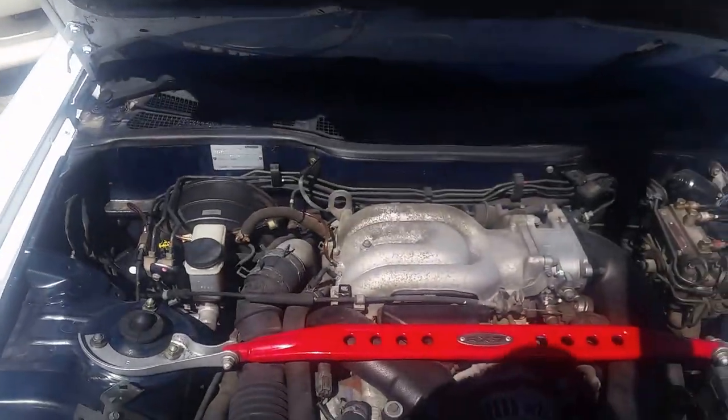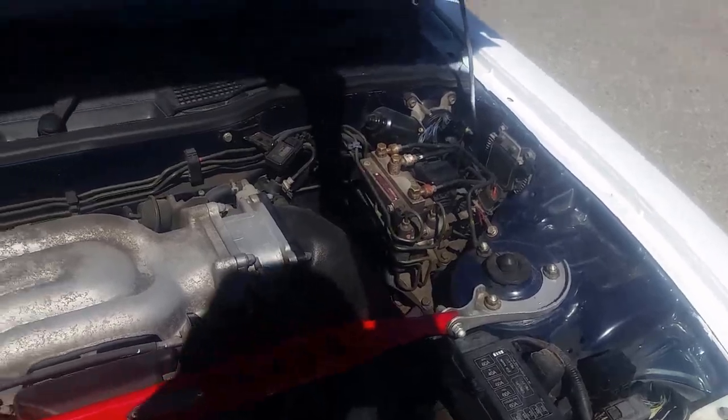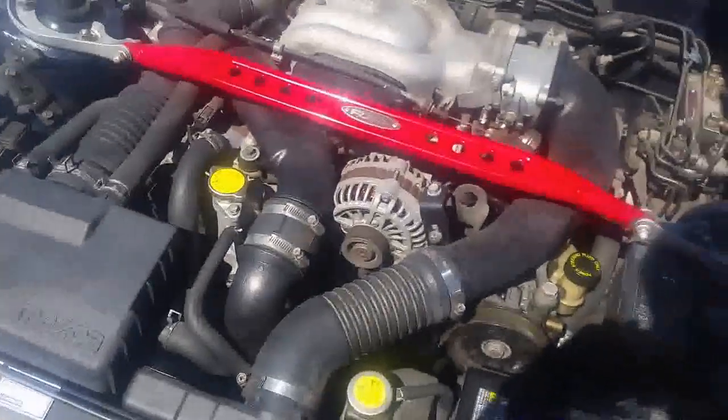Let's pop the hood and take a look at it. As you can see here, nice and clean engine bay — very very nice condition.